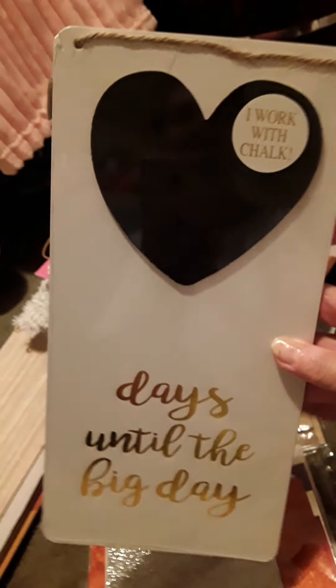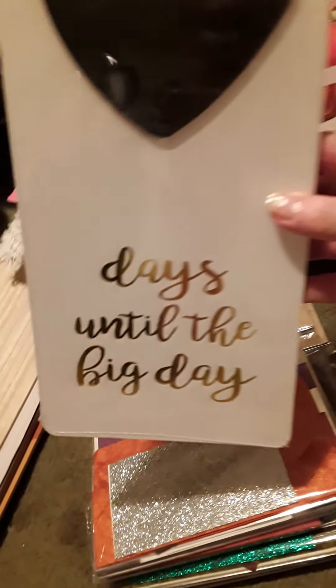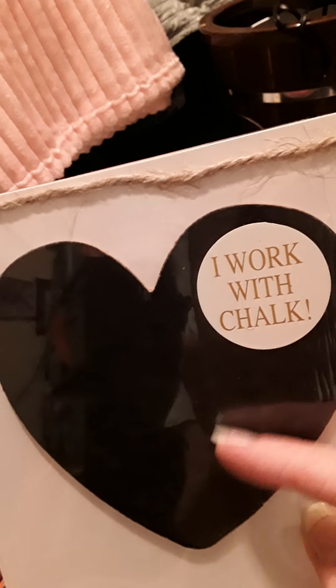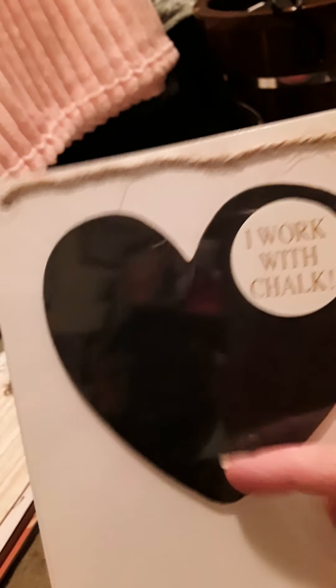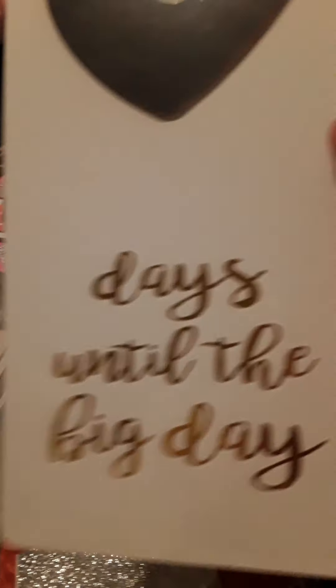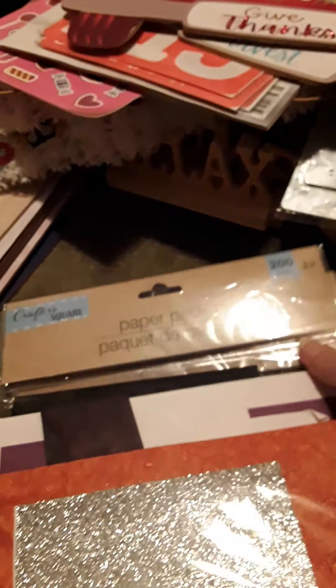And boo stickers. And then I was just walking through and found this sign. Now it says days until the big day, and this heart is chalkboard. And I love that - it's definitely not going to stay that. I love the heart, but days until the big day - yeah, I'll be redoing that with something else. And then I got two of these paper packs - a bunch of different sizes, all different kinds of colors. And I got two of those.